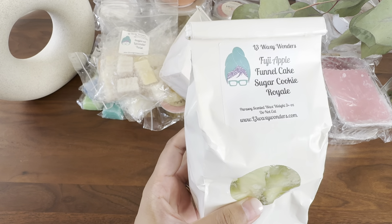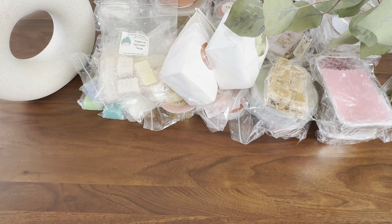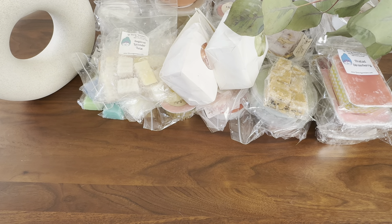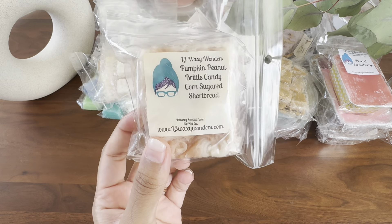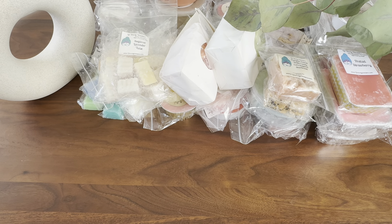Fuji Apple Funnel Cake Sugar Cookie Royale — I think that was one of Natalie's customs. Pretzel Strawberry — I just hauled this one. Pumpkin Peanut Brittle, Candy Corn, Sugar Short Fud. And that's all my L3.